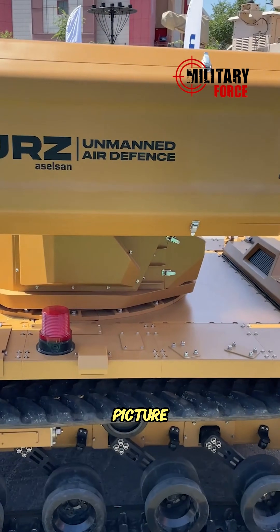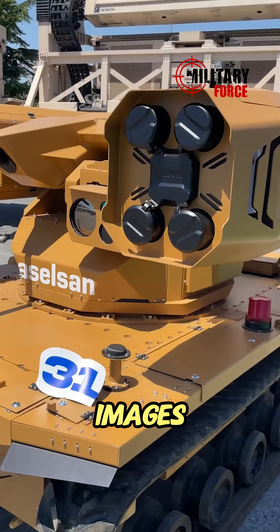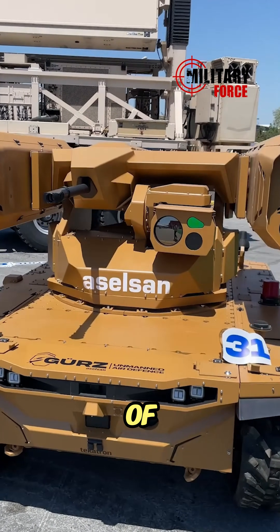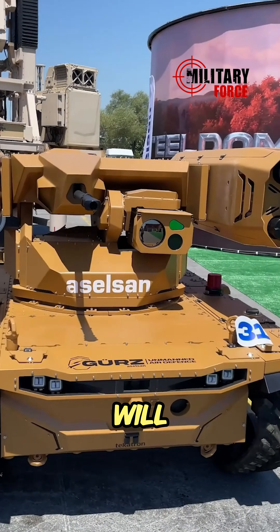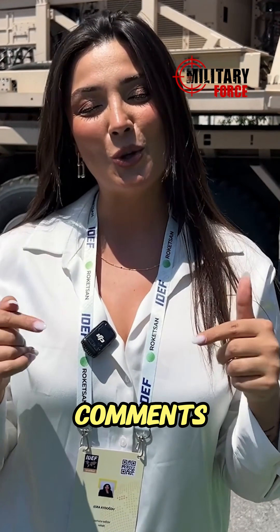With Iron Dome technology, it will create a unified air picture, ensuring the protection of all of Turkey and transmitting images to the operation center in real time. With the support of artificial intelligence, decision makers will be provided with information more effectively and quickly. What do you think about the Iron Dome? Don't forget to share your comments with us!